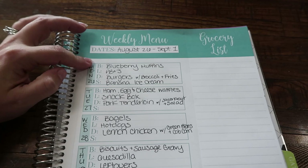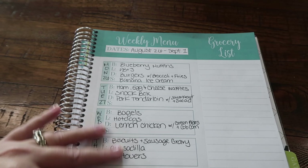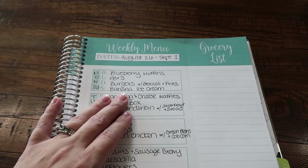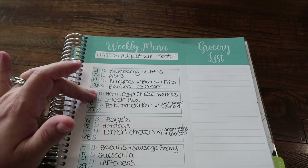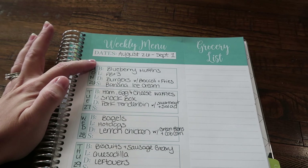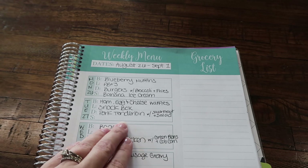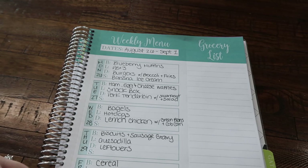Blueberry muffins for breakfast. Lunch is PB&J — I kind of wrote down what I made the kids for their lunch box. Dinner, we did bunless burgers with broccoli and fries, and banana ice cream. You guys are actually going to see a banana themed video coming up because I made a few things with some bananas I had in the freezer. Tuesday: ham, egg and cheese waffles — you should have already seen that video. Snack box, kind of like a homemade lunchable. Then pork tenderloin with sauerkraut and salad. I could not find sauerkraut at the store, so we have not made this yet — we're going to have it later in the week.